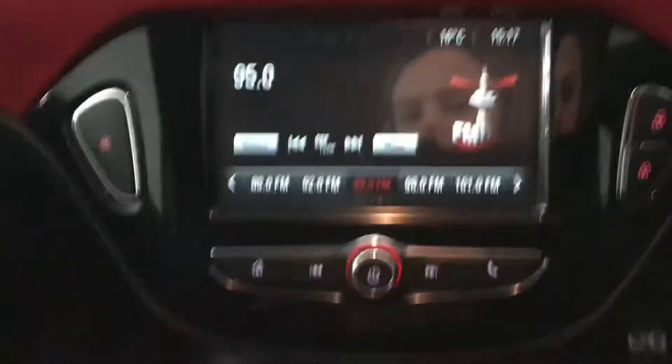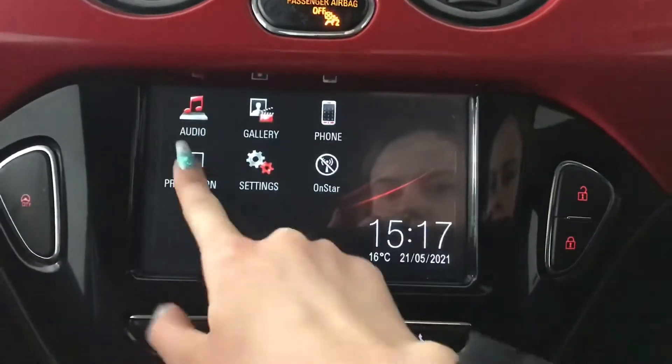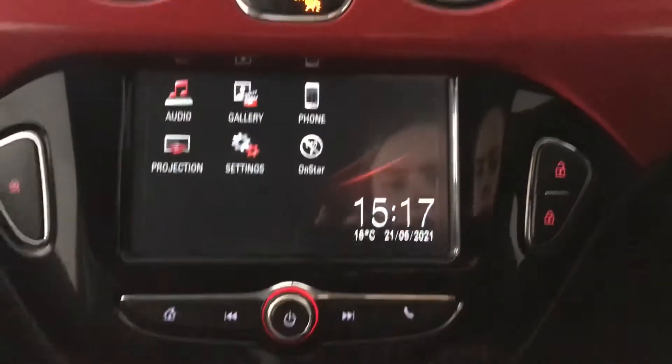Touch screen display in the centre with your digital audio broadcasting. You've also got your Bluetooth phone connection, projection mode with your Android Auto and Apple CarPlay.